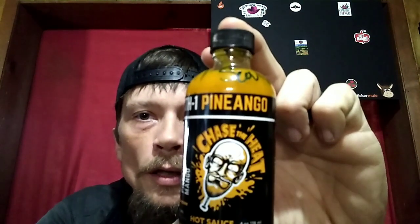Heat scale: it's not overwhelming — I think that's what they were going for, a more pleasurable, desirable sauce. Even with the Carolina Reapers I got a good even mouth burn. I'd say about a 2 on the heat scale. Flavor scale I give it a 20 — unbelievable good flavor for an even burn. Go check them out and get you a bottle of Chase the Heat Pine Ango hot sauce. Get you a tasting spoon as well — you won't be disappointed. They've got t-shirts and all kinds of good stuff. I'll put the link in the description below.